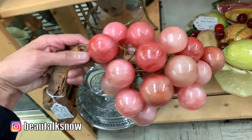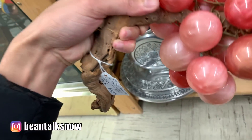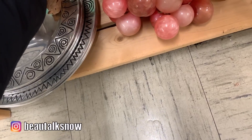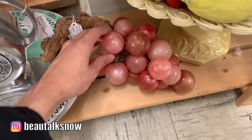These vintage Lucite grape clusters are so beautiful. I've seen them in white and other neutral shades, and my search continues as this color is just a bit too vibrant for my home. At $55 it was very reasonable in comparison to the hundreds that they sell for online.